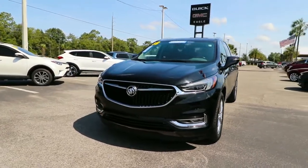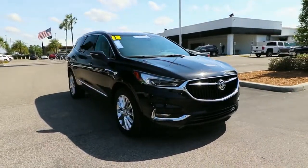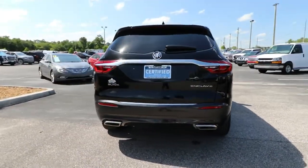You will love the features of this 2018 Buick Enclave. This vehicle is an outstanding buy with fewer than 35,000 miles on the odometer. Escape to the refined security of the Enclave, your spacious, comfortable oasis in a busy world.